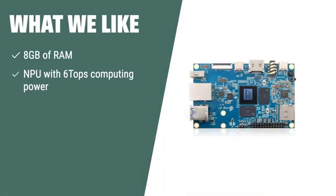What we like: The Orange Pi 5 8GB Rockchip RK3588S 8-core 64-bit single-board computer is equipped with 8GB of RAM and an NPU with 6-TOPS computing power, making it suitable for tablets, edge computing, cloud computing, and smart home applications. With its abundant interfaces, it offers seamless connectivity as an open-source platform for various projects.